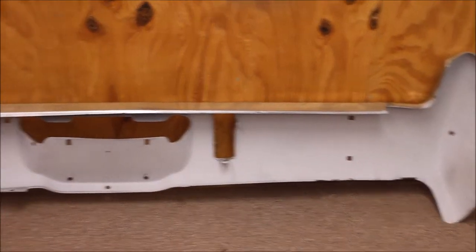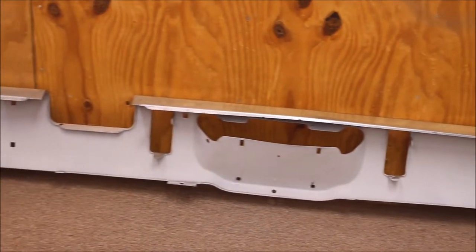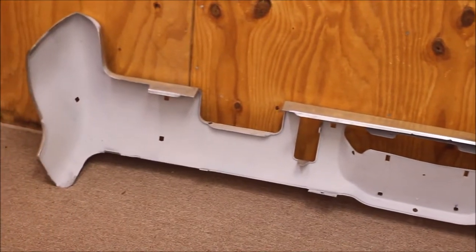You see it looks nice. And here's the back of that bumper — it's real nice and clean. Very nice used rust-free rear bumper.